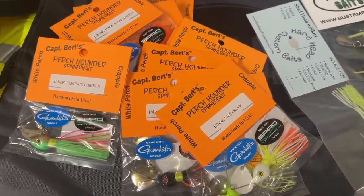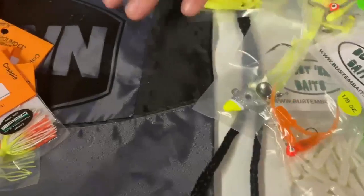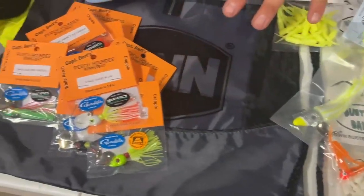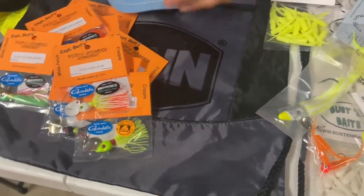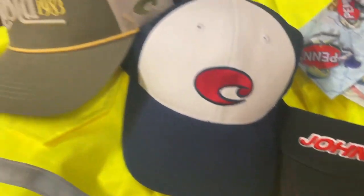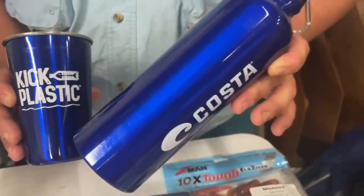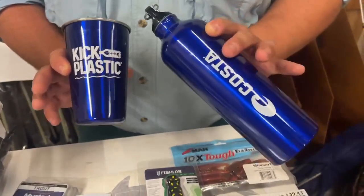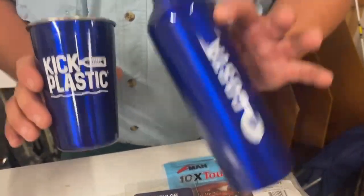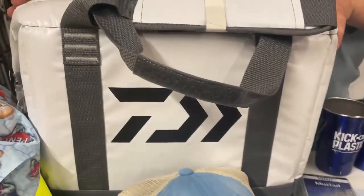One of every color in the Perch Pounders — that is 16 Perch Pounders. There's also a Penn drawstring bag under the pile of Pounders. A Salt Life hat, a Johnson visor, some Costa hats, a Costa Metal Cup as well as a bottle, and a nice Daiwa Soft Cooler.